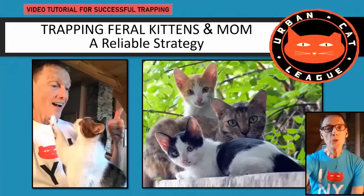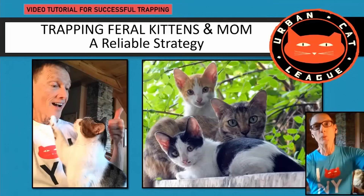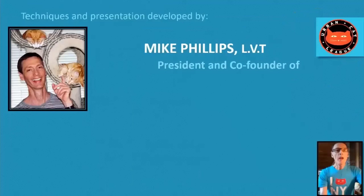We have a video on YouTube about the science of trapping feral kittens in a way that's conducive to socializing them. If you want to look for this, it's on our Urban Cat League YouTube channel.